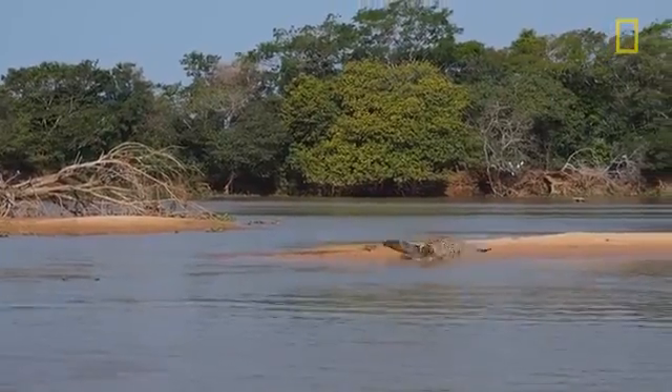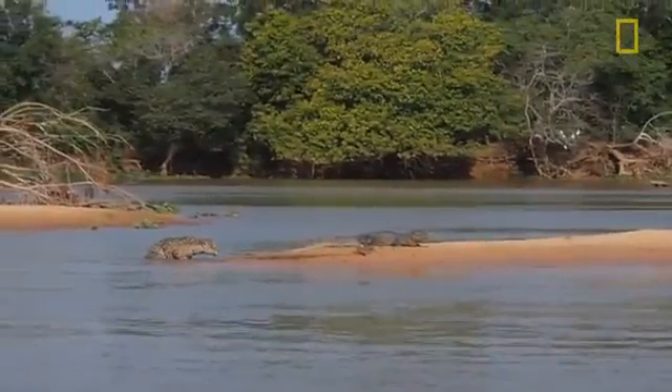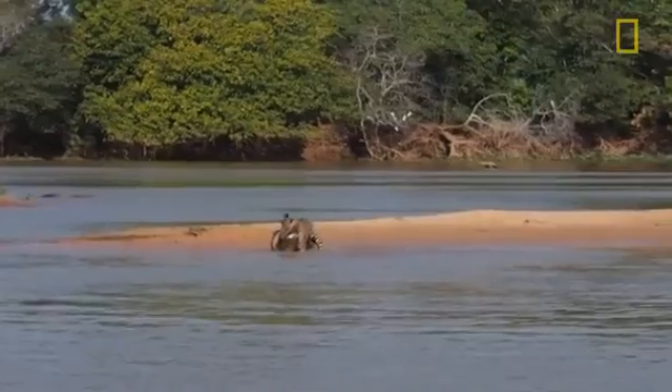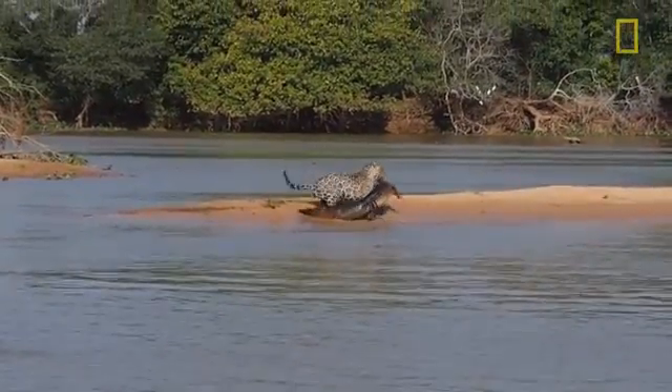One, two, boom! Teeth in. That's got to be in the brain case, or at least disconnecting the central nervous system, because that caiman is no longer struggling. He's no longer fighting. That's a meal that he's taking away to have at his convenience.